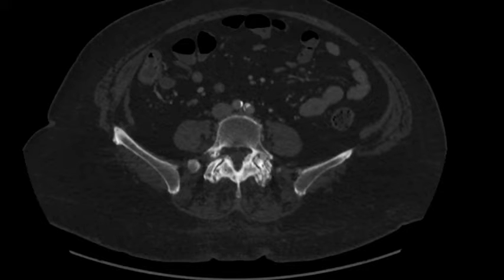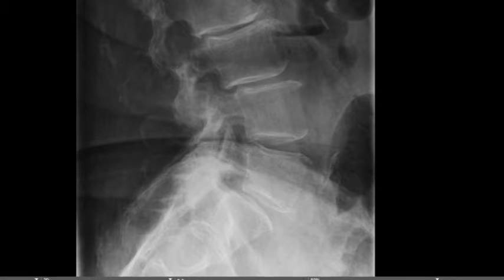Here's a CT scan showing facet arthropathy. On this axial cut, you can see laterally the facets are white, sclerosed, and angry appearing. On x-ray there's severe facet arthropathy between L5 and S1 — you can barely see the facets at all — and to a lesser degree at L4-L5, L3-L4, and so on.